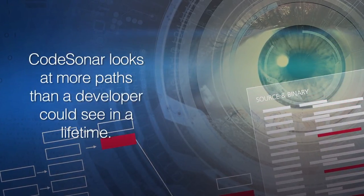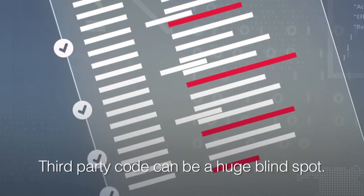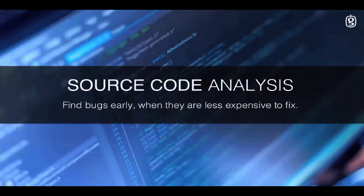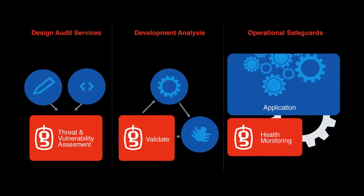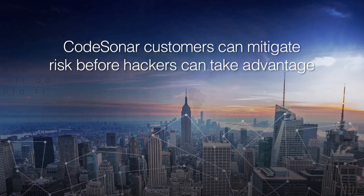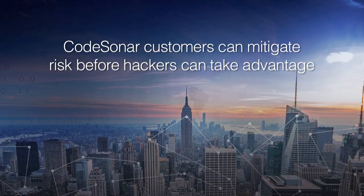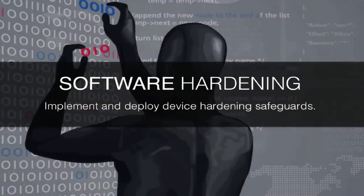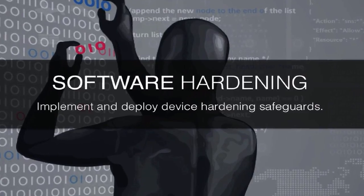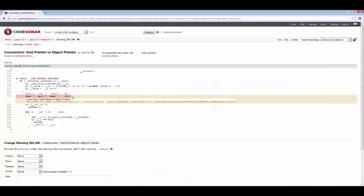CodeSonar looks at more paths than a developer could see in a lifetime. However, software teams rarely write everything on their own. Third-party code today can be a huge blind spot. CodeSonar is the only static analysis tool on the market that can analyze binaries, looking for security problems as well as reliability and safety issues. Our customers find issues that others do not, and therefore can mitigate risk long before a hacker has the opportunity for mischief. There's no perfect solution that can guarantee all potential risks, but our customers are better prepared to tackle the challenges of cybersecurity today.